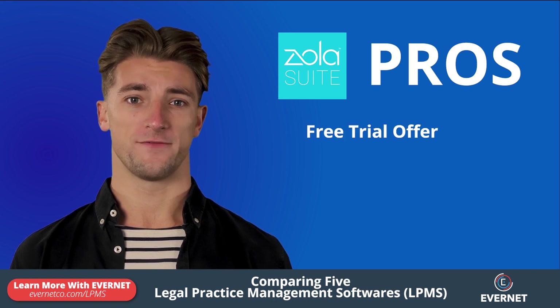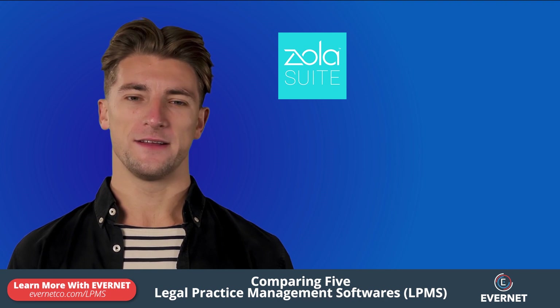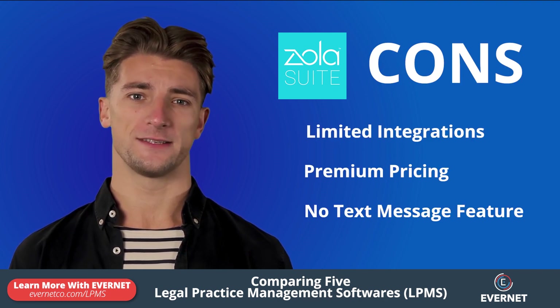Pros of ZolaSuite include a free trial, strong partner program, and robust feature set. Cons include limited integrations, premium pricing, and no text message feature.